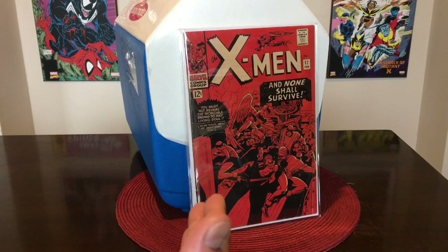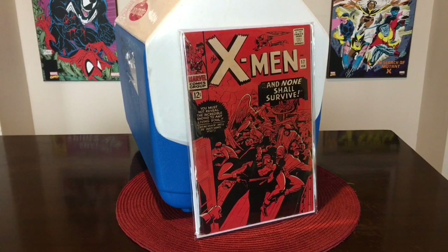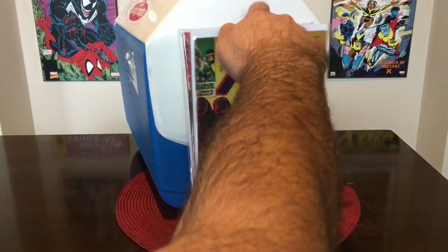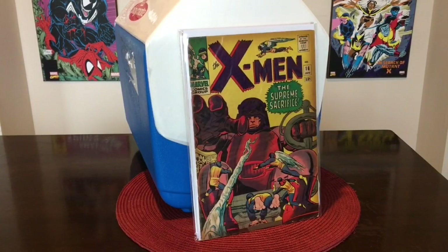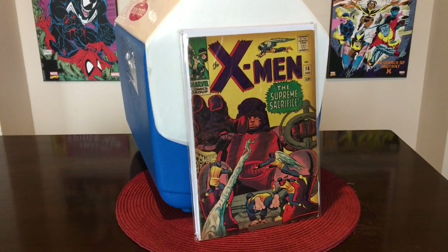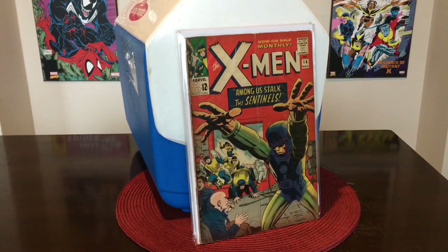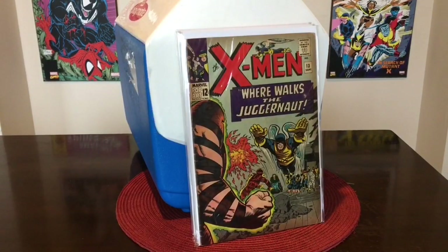X-Men number 16 — I think this is the first appearance of Master Mold. We also have X-Men number 14, which is the first appearance of the Sentinels. I didn't really want to get rid of this, but I'm a huge fan of the Sentinels and I'm looking for a higher grade, so I'm willing to part with this for now. And then last but not least, we've got number 13, which is the second full appearance of the Juggernaut. So that's just a taste of what we'll be auctioning off starting November the 3rd.